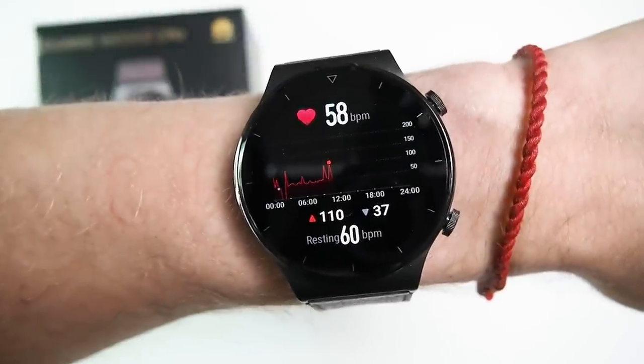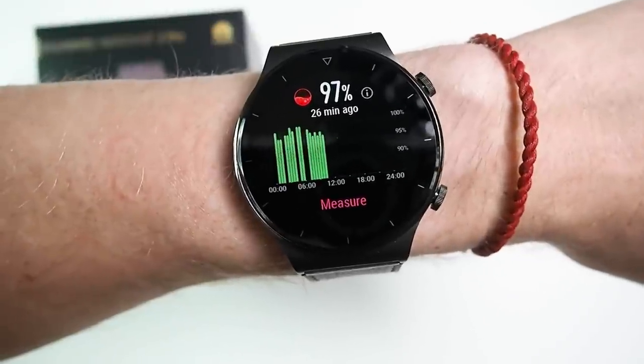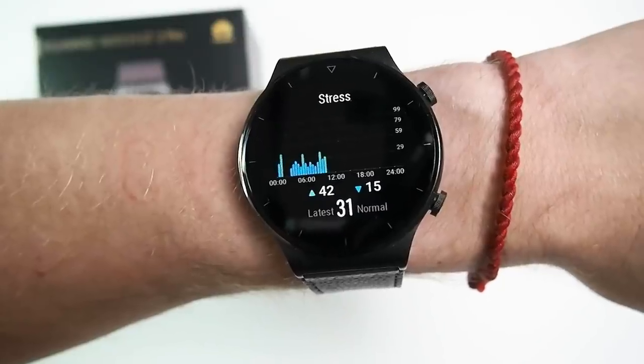At the end of the day, this means that the watch continuously measures your heart rate, oxygen saturation, steps, sleep stages and stress levels. That most of these are measured continuously is pretty cool. Enough on the background, let's get to the test and I want to start off with the sleep test.